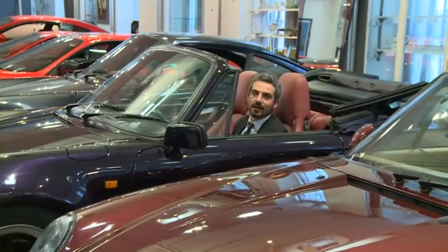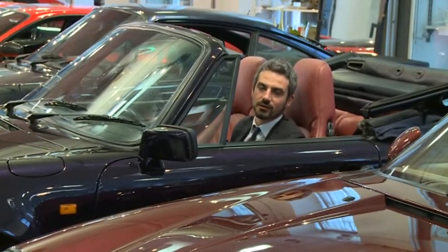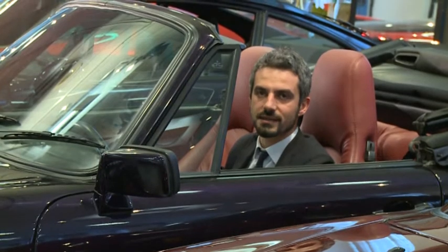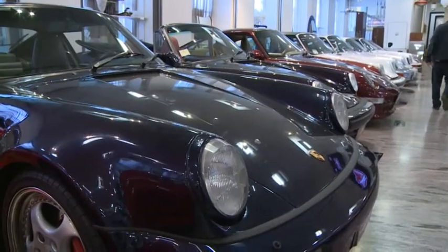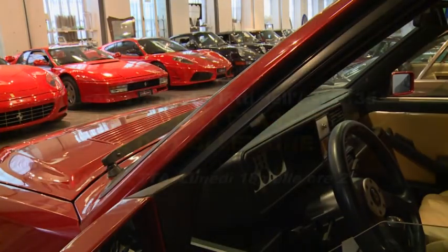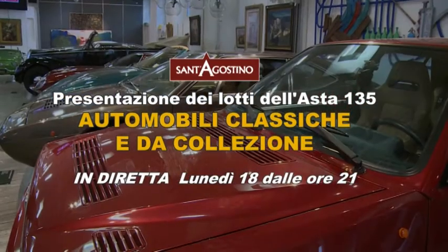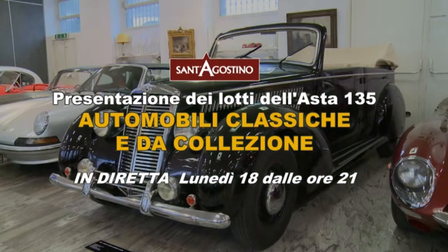Rinnovo l'invito a partecipare alla 135esima asta di automobili classiche da collezione a Sant'Agostino, che si svolgerà il 18 aprile 2016 alle ore 21. Potete partecipare tramite internet, telefono e televisione. Visitate il sito www.santagostinoaste.it per vedere i lotti in asta. Grazie a tutti.